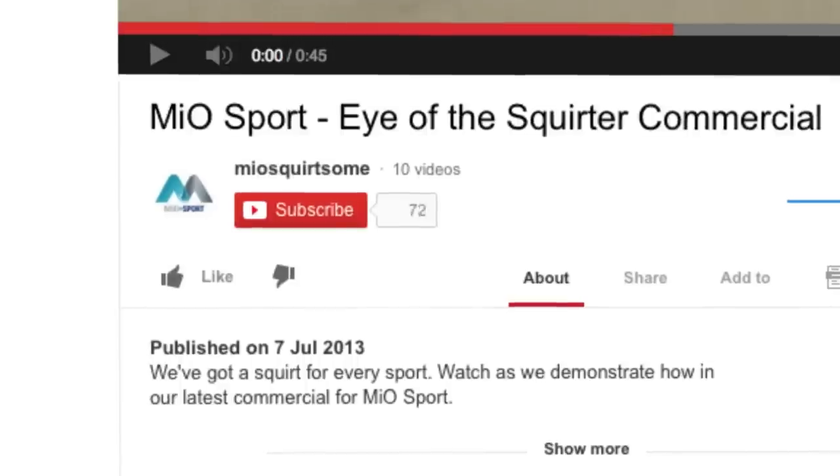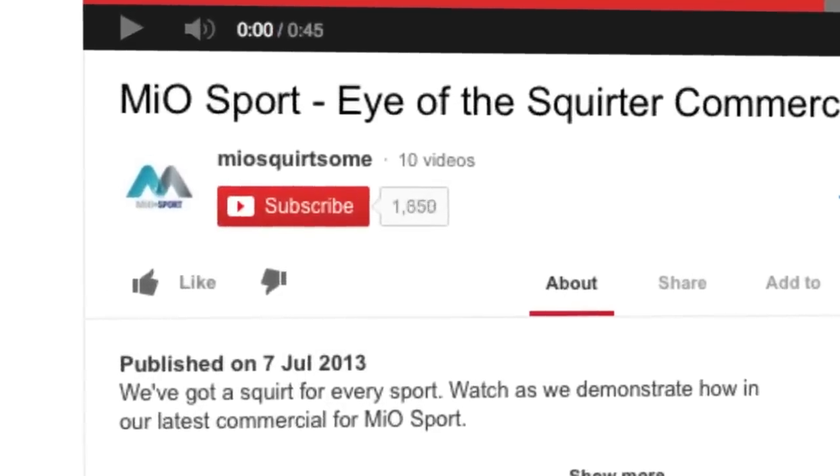The Mio campaign was a complete success — it blew away our expectations. More people engaged with and saw the ad than we would have ever imagined. The tool was a large part of that, and being able to target that consumer with engaging creative just took off.